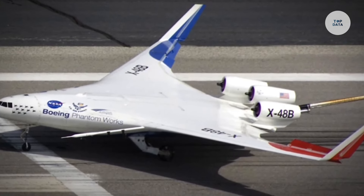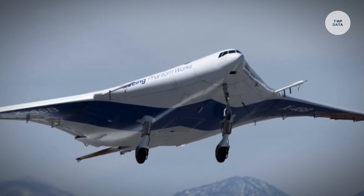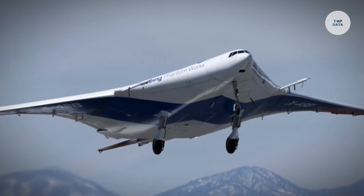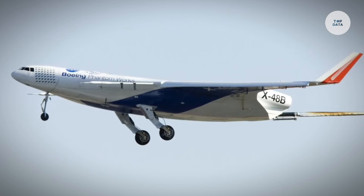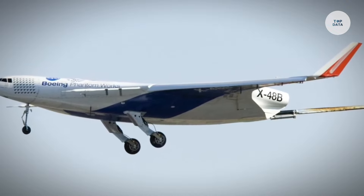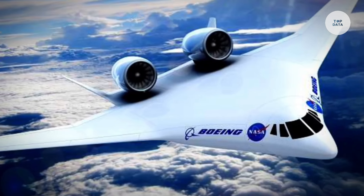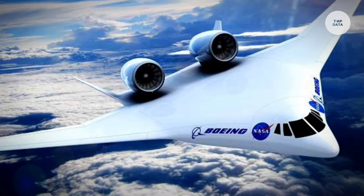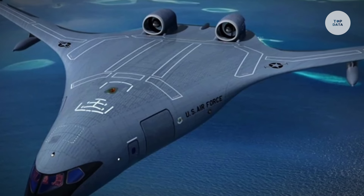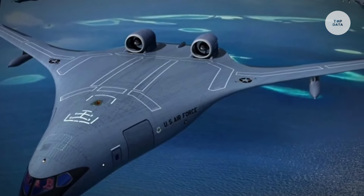Designed to accommodate over 200 passengers, the spacious cabin can be customized for various airline configurations, providing a comfortable flying experience. Additionally, the JetZero Blended Wing is compatible with 100% sustainable aviation fuels and has the capacity to support future hydrogen propulsion systems. With its first flight targeted for 2027 and commercial service anticipated around 2030, JetZero aims to significantly lower the environmental impact of air travel, aligning with global sustainability goals while offering flexible solutions for military and commercial use.